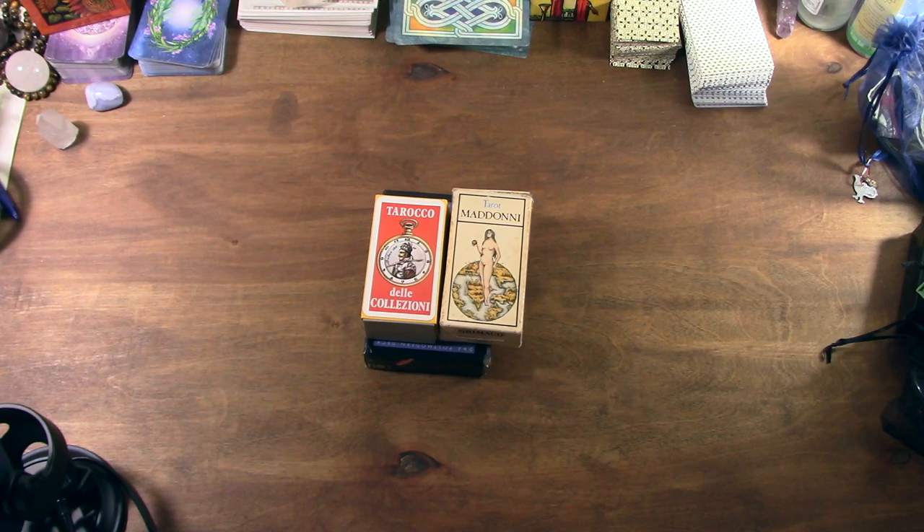Hey friends, this video is really more of a show-and-tell than most things I do, and it's probably more intended for curiosity and nerdiness, and maybe even a little relaxation.